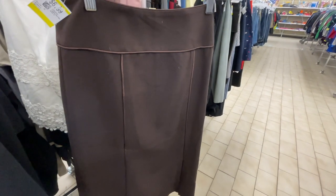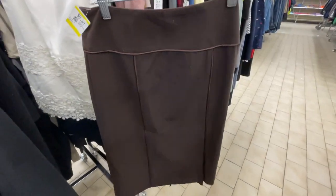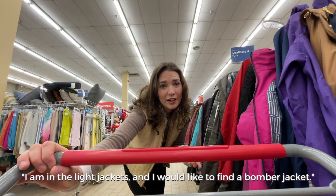After a quick scan of the skirts, this is the only one I kind of like — I'm still not sure about it though, I need to go to a mirror. Holy cow, look at this leather coat! I love these stripes and the fit, it's so good. I'm in the jackets section and I would like to find a bomber jacket.